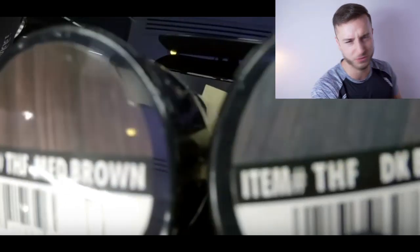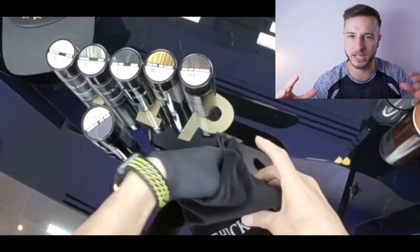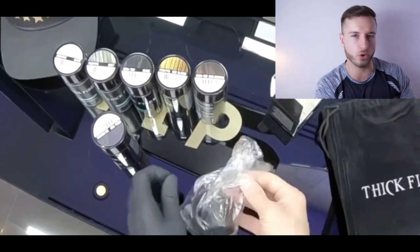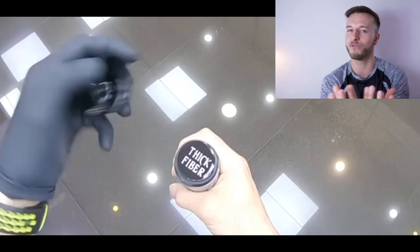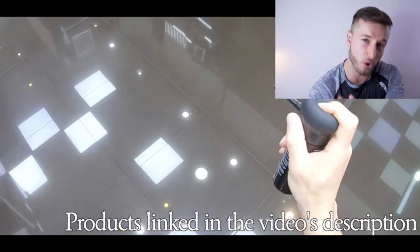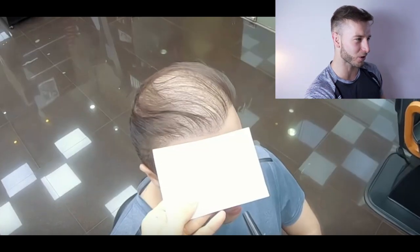Hair thickening fibers — for all you guys who don't know what hair fibers are, it's basically a powder made out of real hair and keratin which is sprinkled over your bald areas to add more volume to your thinning hairstyle. Is it gonna work in this case? Let's take a look.